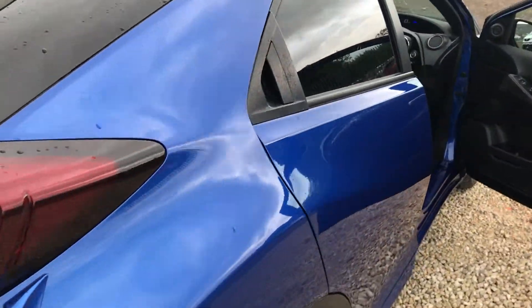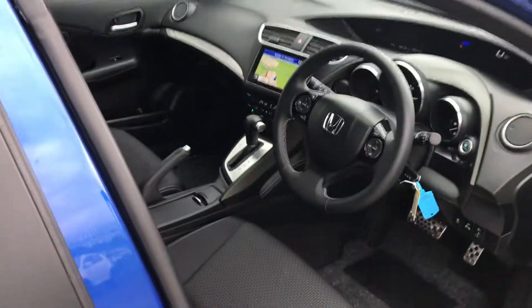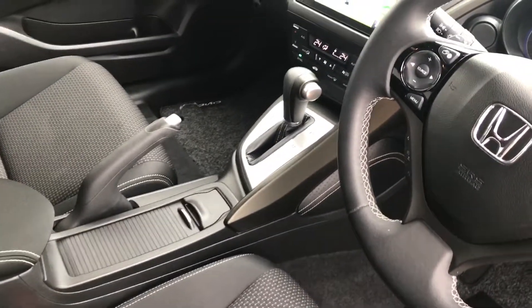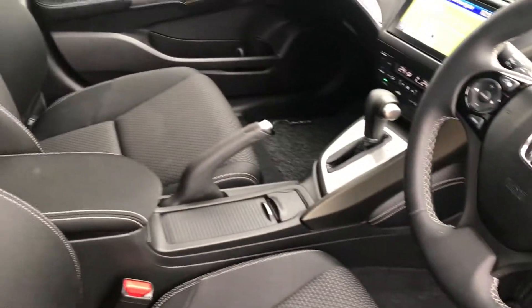It also comes with a reverse camera, front and rear sensors, and this particular model also has the sat-nav in it, as that is not always standard on the Sport. It is an automatic, so you've got the 5-speed traditional auto in this one, and the car has done 4,105 miles.